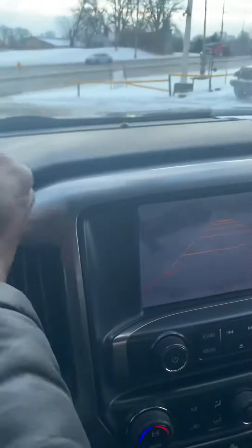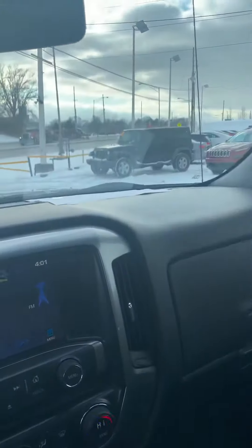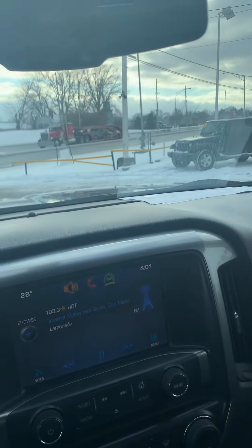If you have any more questions about this 2014 Chevrolet Silverado, my name is Jordan here at Premiere Pre-Owned — give me a call. Thank you.